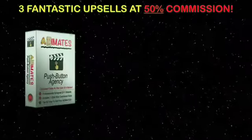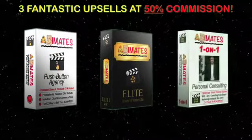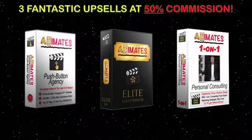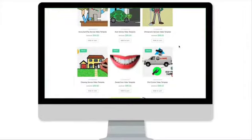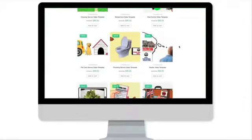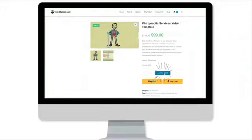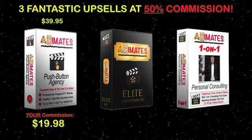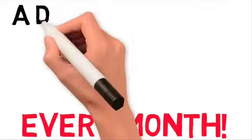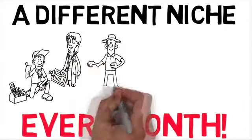Set at a generous 50% commission, our upsells include Animates Push Button Agency at just $39.95, offering your customers a complete e-commerce site that's ready to install and ready to sell Animates videos to their customers simply at the push of a button. Animates Elite is our membership program, which includes special members-only training, an elite VIP Facebook group, plus more.